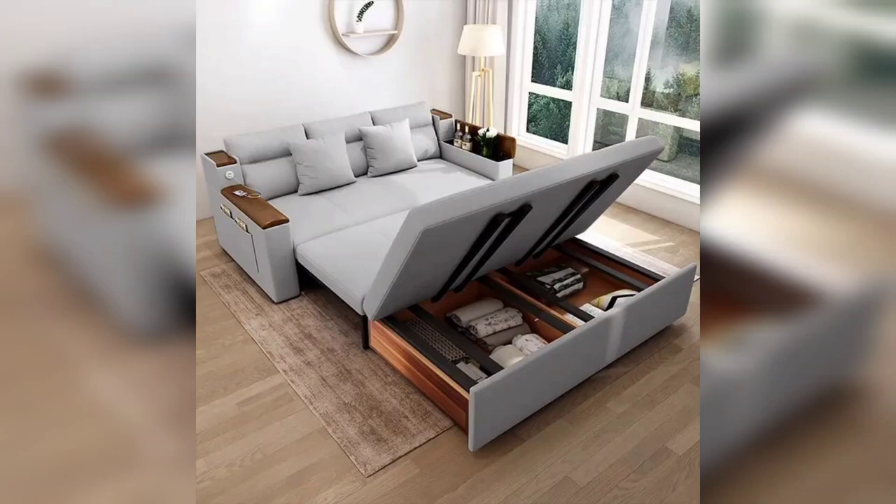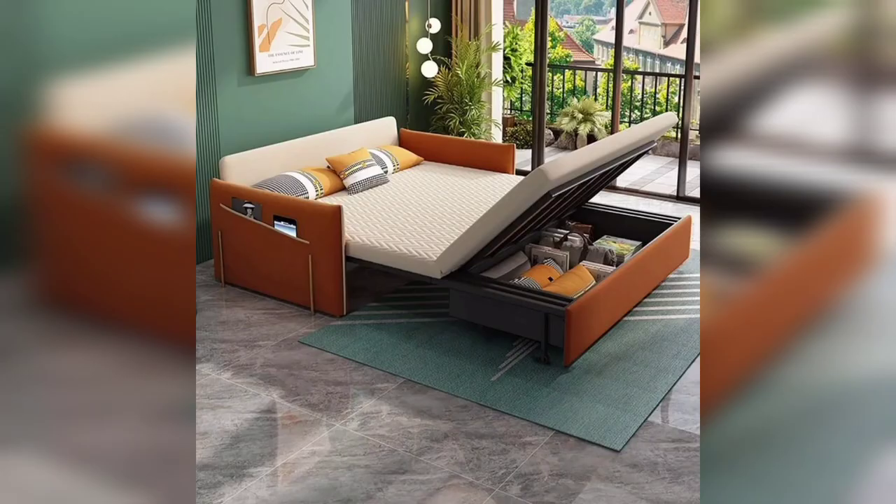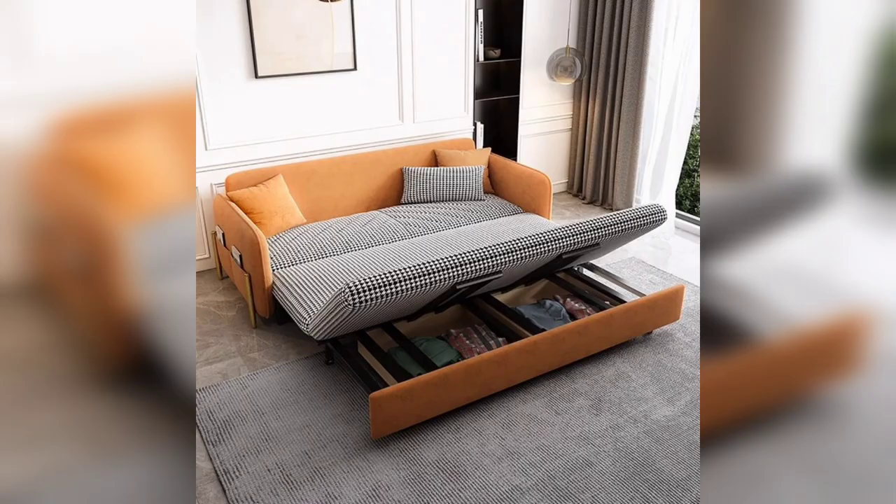Hi viewers, hopefully you will be all right. Welcome back to Home Addon channel, to define your home interior design. If you are a returning subscriber, welcome back and thanks for watching this video and being connected with me.